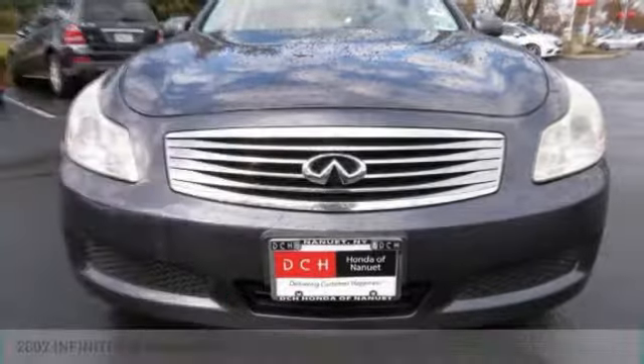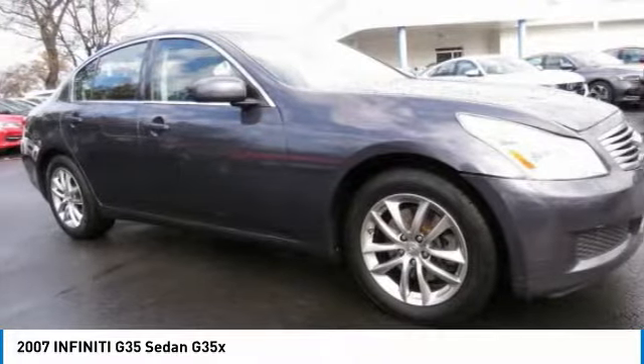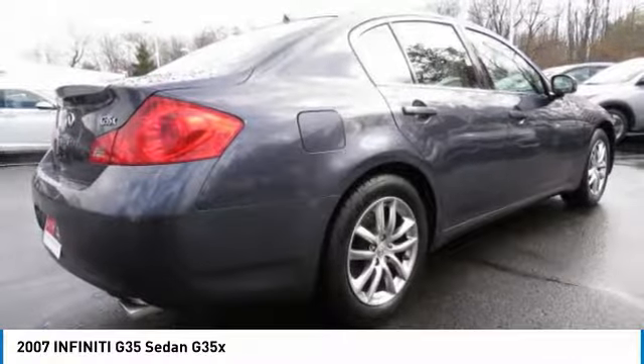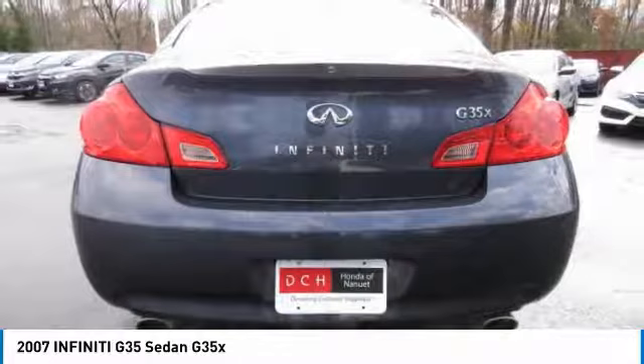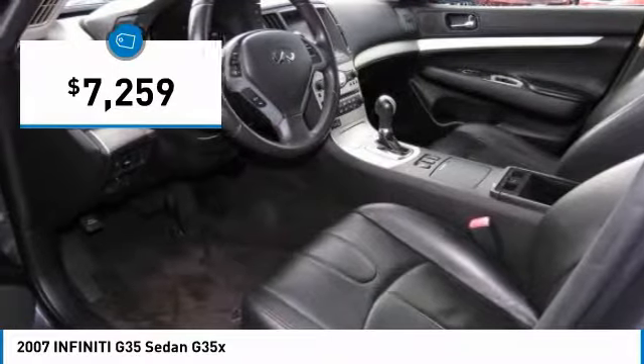In the 2007 Infiniti G35. The Infiniti G35 is a true sports car. It features a powerful engine, a sports suspension, and rear-wheel drive — all marks of sporting cars. Rear-wheel drive offers handling response that front-wheel drive cars can't usually match, and is priced below $10,000.